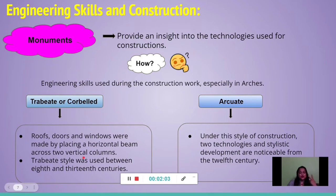There were two types of engineering techniques that were very famous and prevalent during medieval times. The first is the trabiate or corbel technique, which was used by the very early sultans — the Delhi Sultans. Under this technique, roofs, doors, and windows were made by placing horizontal beams on two vertical columns. This trabiate style was used from the 8th to the 13th century.